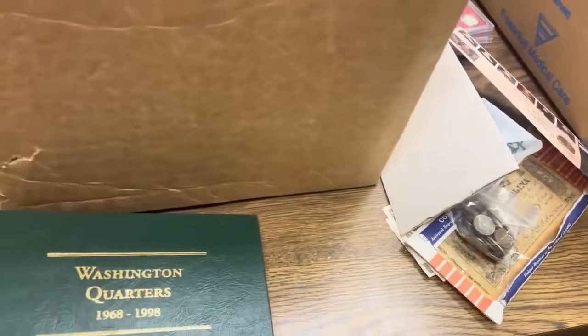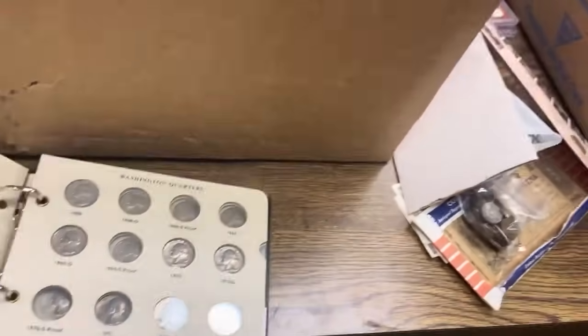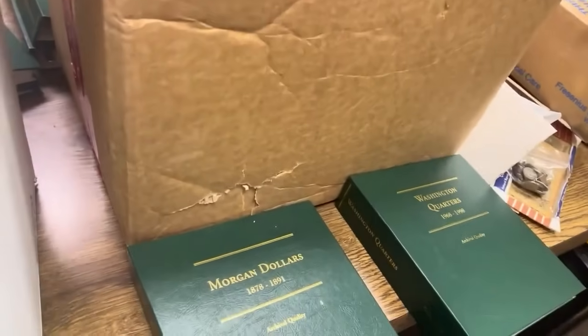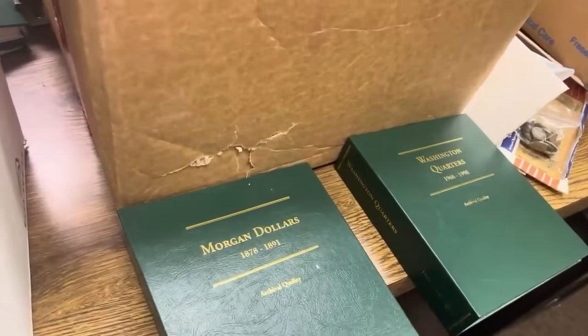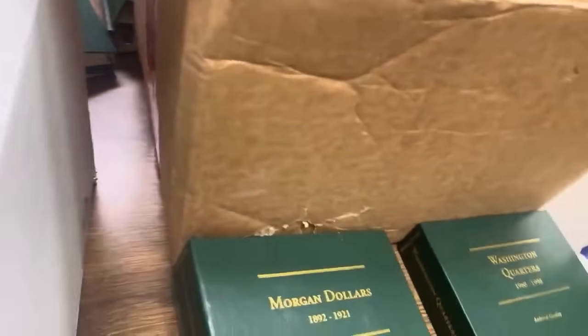Then here's the 1968 through 1998 album — so there's no silver there and it's not complete. We have Morgan dollar albums, and when I see those and I feel them and I can tell they've got coins in them, that gets me really excited because I really like those.